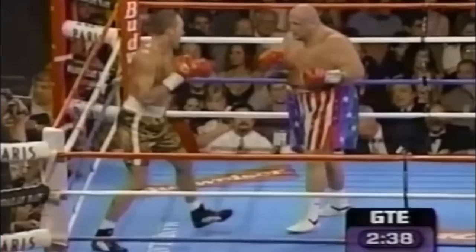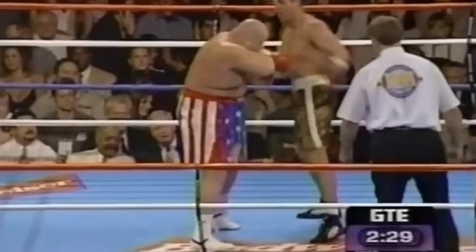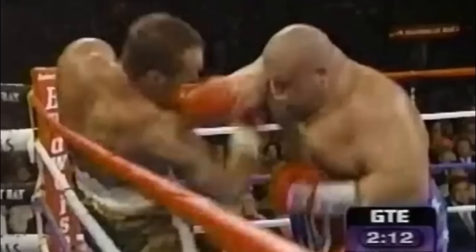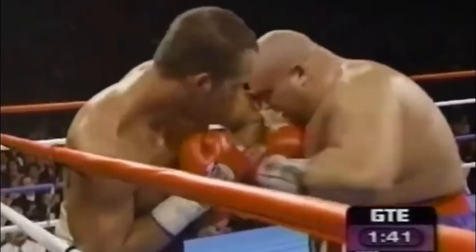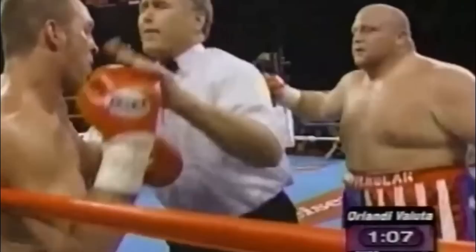Butterbean attempted an uppercut but missed. In the second round, the match turned into a toe-to-toe slugfest, and both boxers attempted to throw body shots at each other. Butterbean started throwing in big shots and Kenny was against the ropes and fatigued. Kenny tried to counter back but nothing significant was landed. Butterbean then landed a body shot to Kenny's ribs followed by a left hook. Kenny was struggling to hold on to his balance and his legs were left in a wobbly state. Just a few seconds before he could collapse to the canvas, the referee intervened and called for a stoppage. Butterbean retained the IBA World Super Heavyweight Championship with his win.